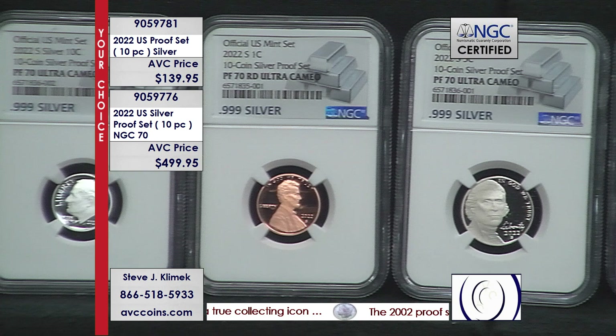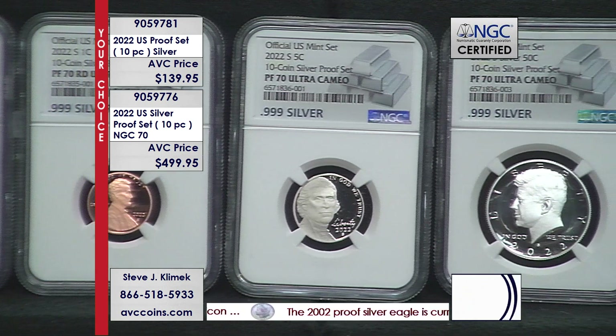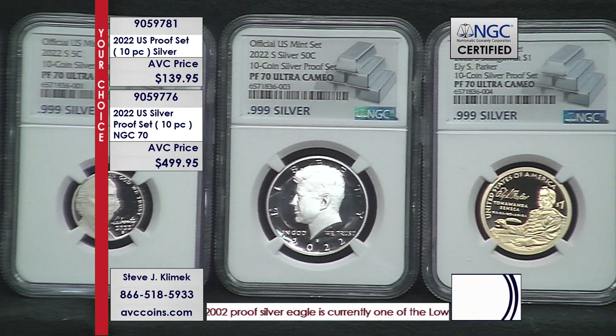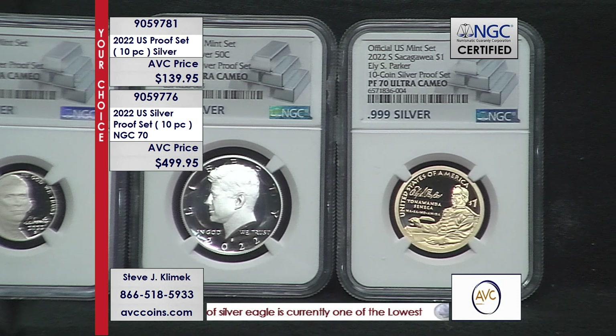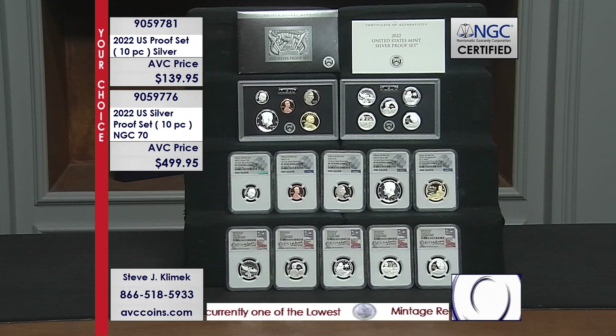That silver bar label ties up the full set — nickel, dime, half dollar, and Sacagawea, the top five — and then the five-coin silver Women Making History proofs are all individually signed by Elizabeth Jones.